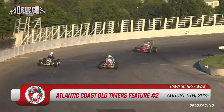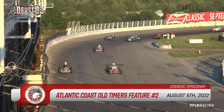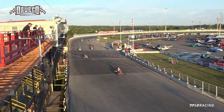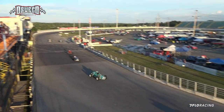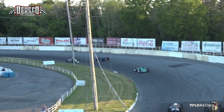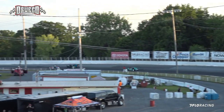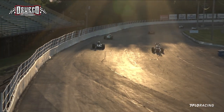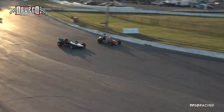The green flag is out, so we are underway here with the vintage cars — the sprint cars, the midgets, the super modified. There's an Indy Roadster out there. Jumping out in front is the 92, that is Dennis White, with Keith Maka running in second.